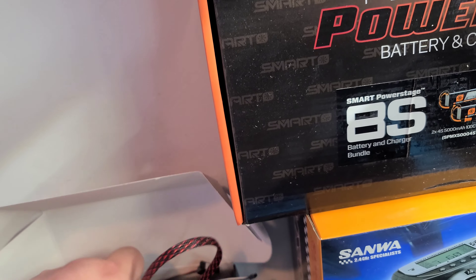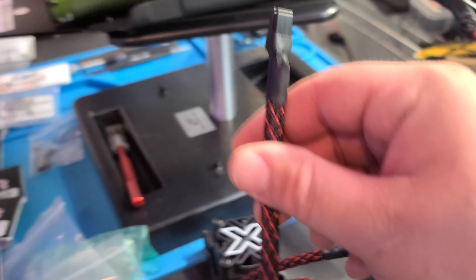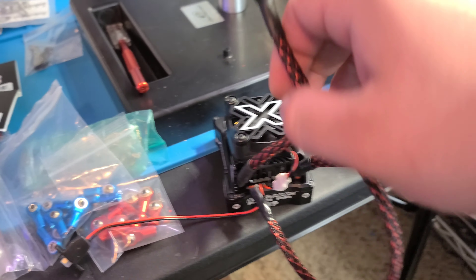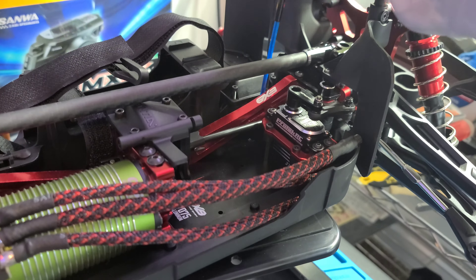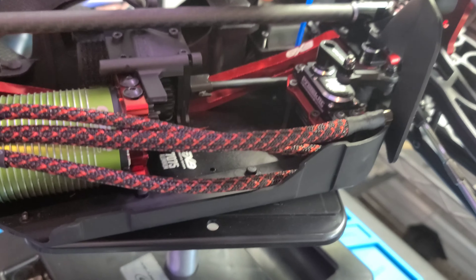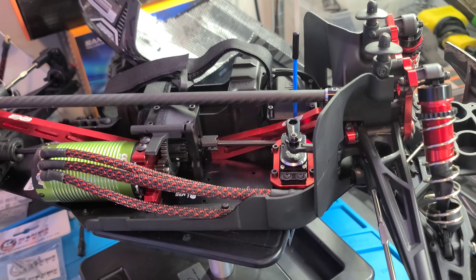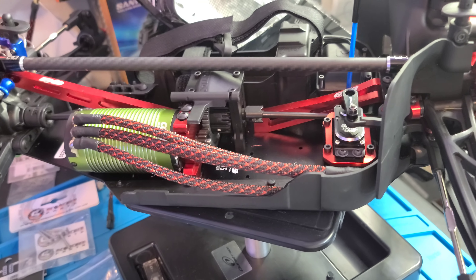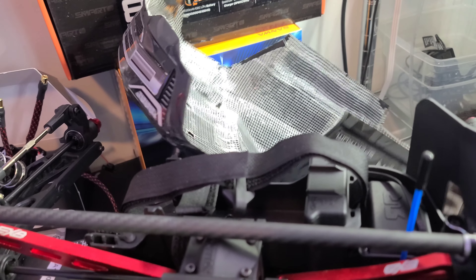I went ahead and did the same thing on the wires coming off of the ESC - on these two leads and also the servo wires or leads going into the receiver. I will do the same with servo wires before we're done. This is a really really long servo wire and I only need it to go right here, so I'm probably going to go ahead and shorten that wire before I proceed.